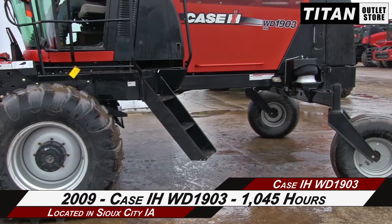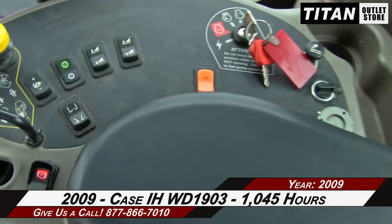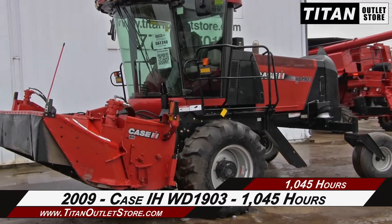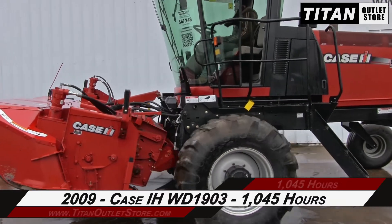Thank you for viewing this 2009 KSIH WD1903. If you're interested in this windrower and would like to contact the sales team, give them a call at 877-866-7010. If you're interested in viewing more equipment, go online to TitanOutletStore.com.